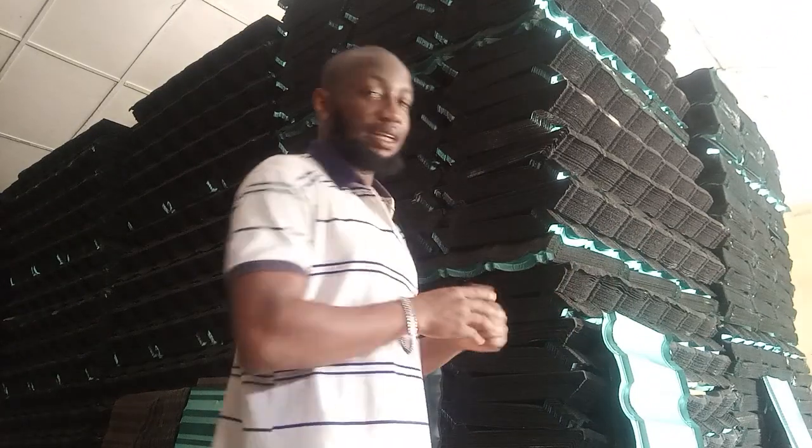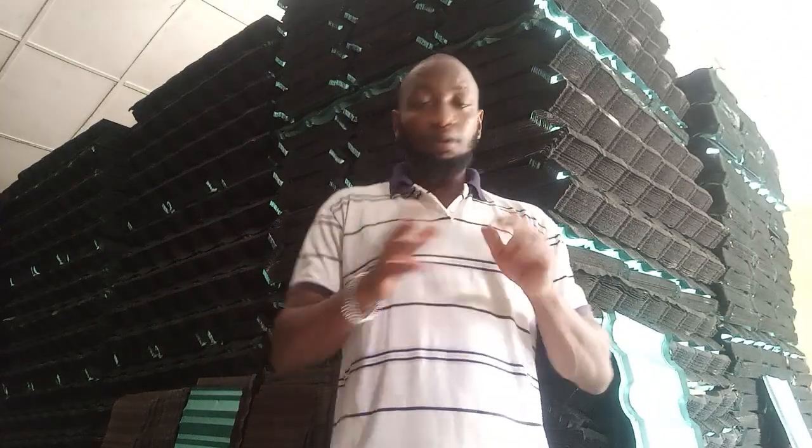Without saying much, as you can see behind me here, we have roofing sheets. That's the primary thing we deal on. Stone coated roofing sheet is available in various colors and designs. We have carbon classic, shingle, milano, roman. All of them are fully available in the warehouse right now. If you need any of these products, you let us know.